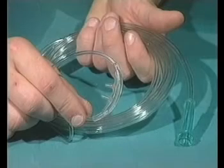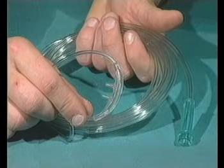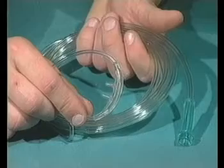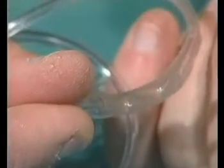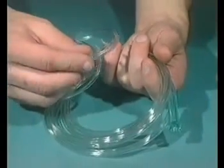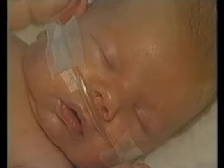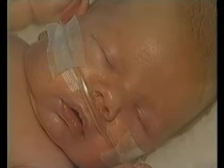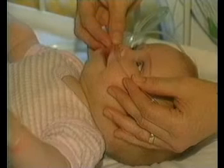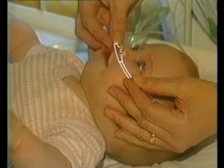The safest and preferred method of oxygen delivery is by using nasal prongs. Nasal prongs are a piece of tubing with two hollow prongs at one end. Oxygen is fed along the tubing and comes out of the holes in the prongs. Nasal prongs are more comfortable than a face mask and are useful with restless children. Nasal prongs are placed at the entrance to the child's nostrils.